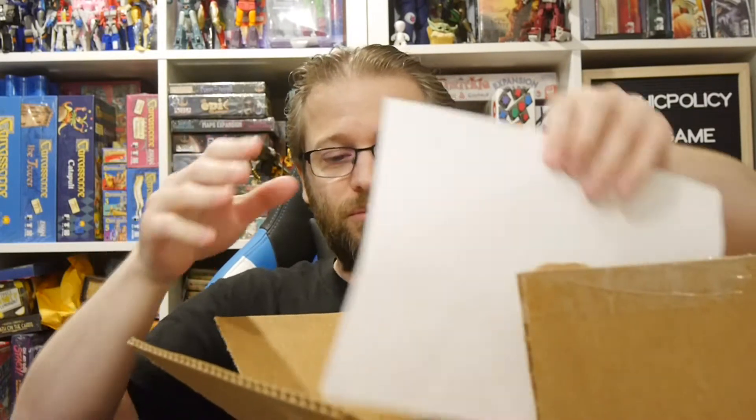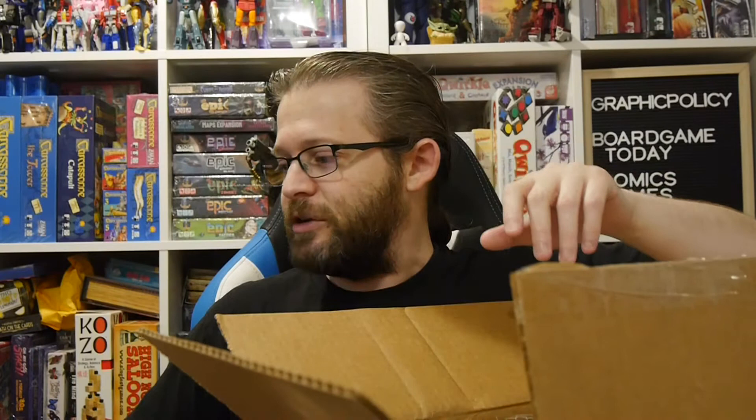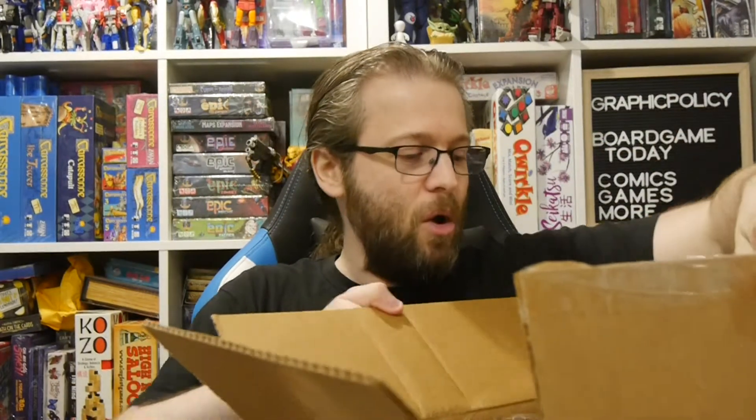I don't play War Machine, I don't play Hordes, I have no idea pretty much anything about the game — I just like the models. We've done the Mini Crate unboxings regularly on this site, so I wanted to get this and see what was up and experience the mystery boxes. We're going to show it off — you can still get these for 60 bucks.